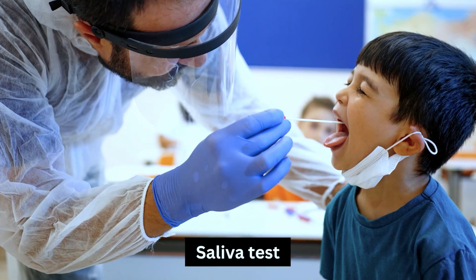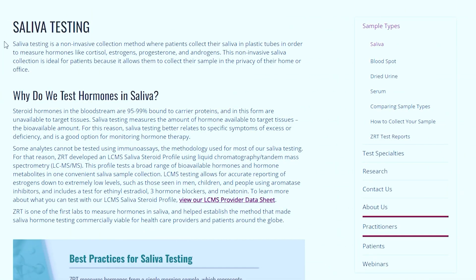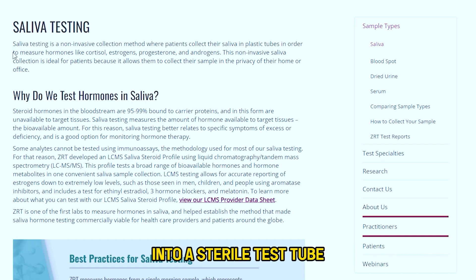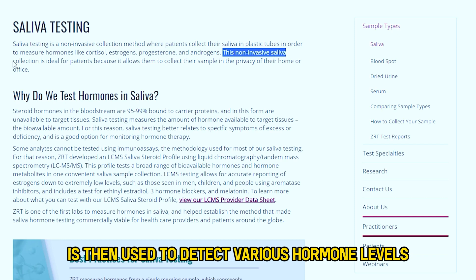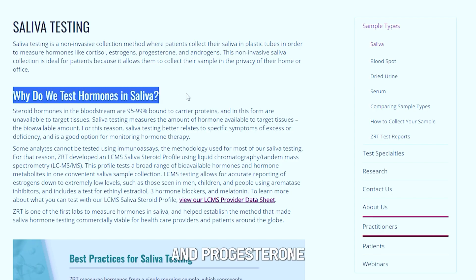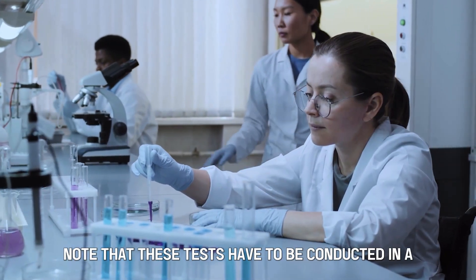Number 3: Saliva Test. This is yet another simple and non-invasive test that only requires you to spit your saliva into a sterile test tube. The sample of saliva is then used to detect various hormone levels, including testosterone, estradiol, and progesterone. Note that these tests have to be conducted in a lab.